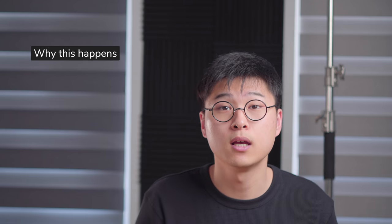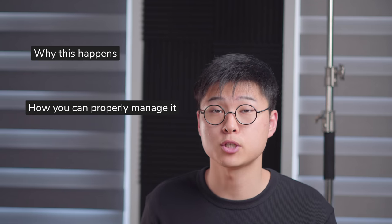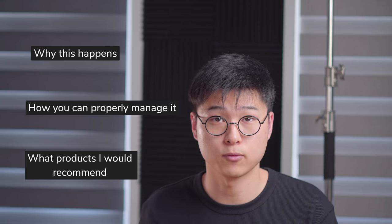So today we'll be talking about: number one, why this happens in the first place; number two, how you can properly manage it; and number three, what products I would recommend for this.